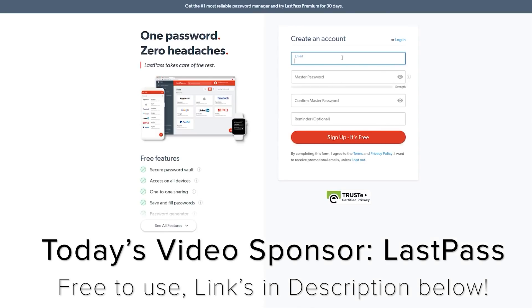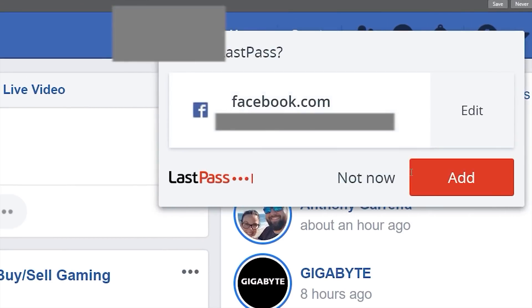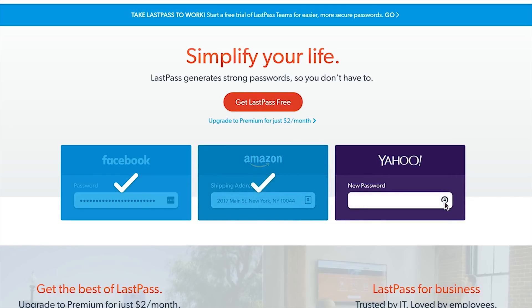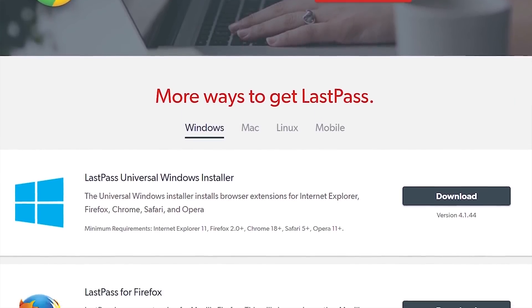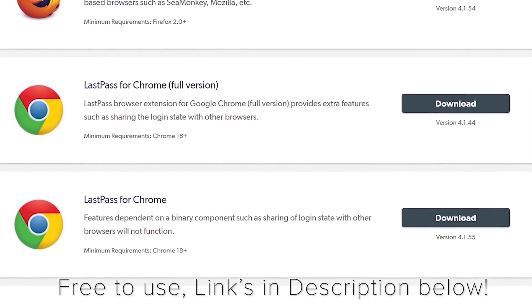Never forget another password again with today's video sponsor, LastPass. It's free to use and it works on all popular browsers like Chrome and Firefox, and it even works across Windows, Linux, Mac, iOS, and Android. LastPass can auto-generate a unique password for any site, save it, and remember all those websites and combinations for you across different devices. If you're a business sharing frequented sites, you can easily share a password with other LastPass users within the same company. This service is completely free to try out - links in the description below.